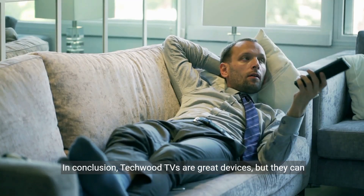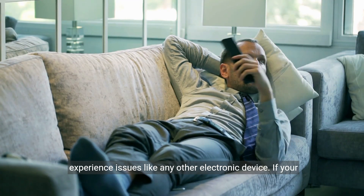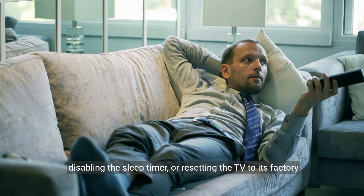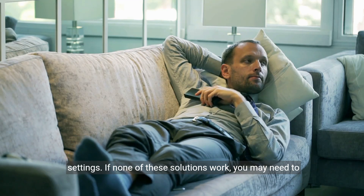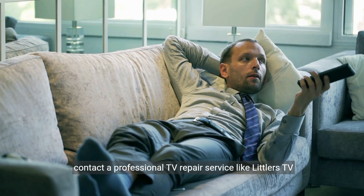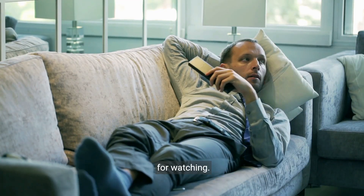In conclusion, Techwood TVs are great devices, but they can experience issues like any other electronic device. If your Techwood TV keeps turning off, try checking the power source, disabling the sleep timer, or resetting the TV to its factory settings. If none of these solutions work, you may need to contact a professional TV repair service. We hope this video has been helpful, and thank you for watching.